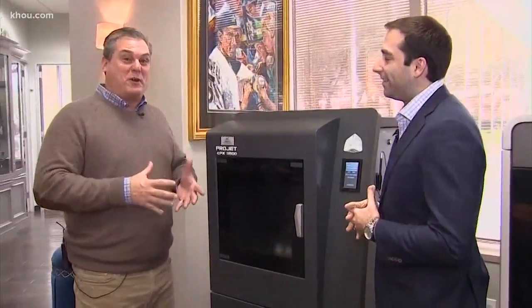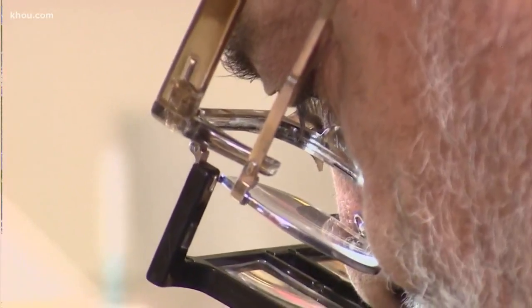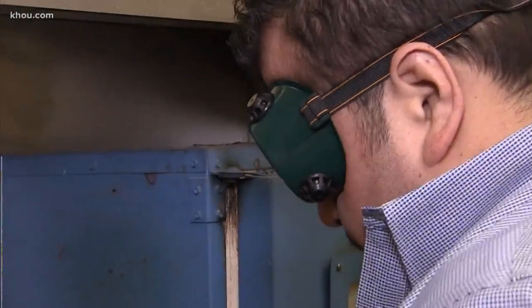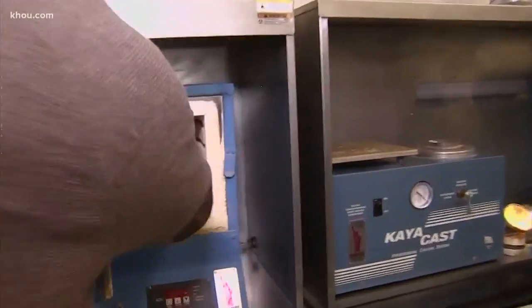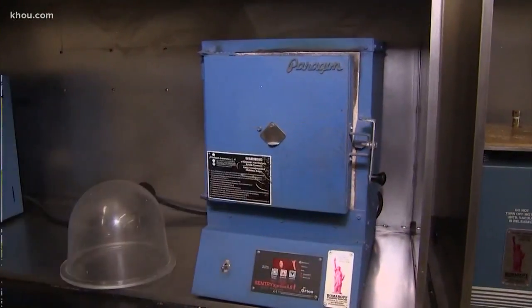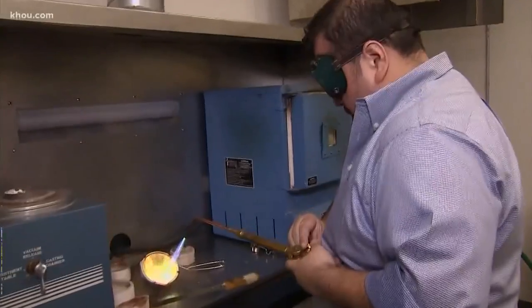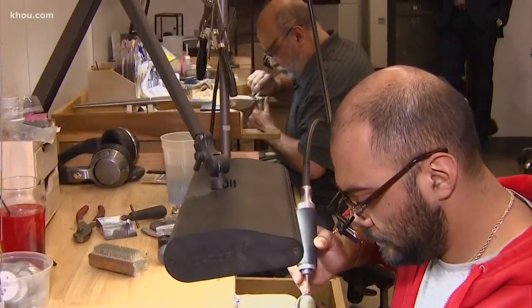We're right here at the 3D printer. 3D printing has made it so anybody can actually make a championship ring, which is pretty cool. Before, we used to use metal molds, but when 3D printing came out, now we can do about a hundred rings in one shot. Once we get the wax — the actual blue part — we take it, screw it in, and put it in the oven until the wax melts. Then we pour the gold, platinum, or silver into the rings.